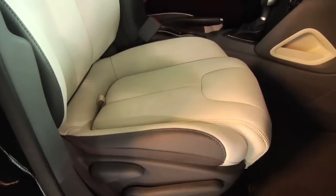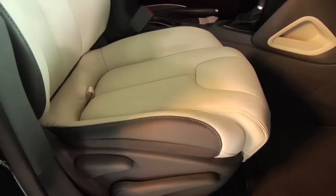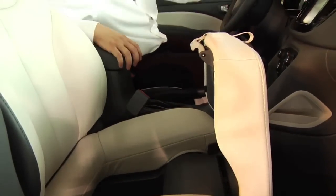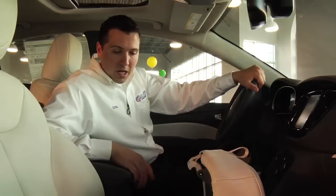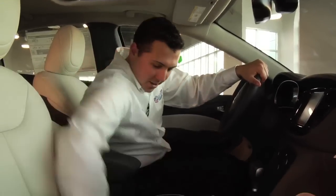When it comes to storage and convenience, being that it is a compact car, they incorporated as much storage capability as possible. Over here in the passenger seat, check this out — there's a unique storage bin to conceal all your items you don't want other people to see: your purse, keys, wallet, whatever it may be. You just conceal it into the passenger seat — boom, you're done.